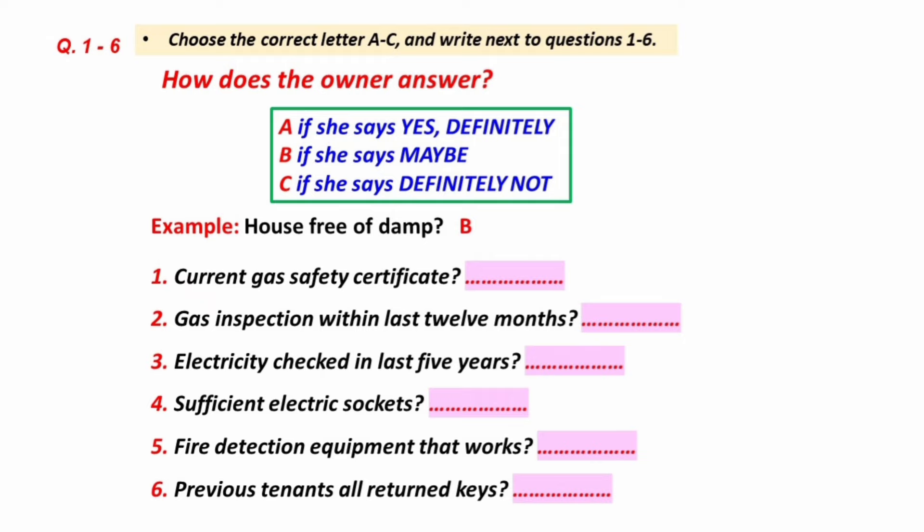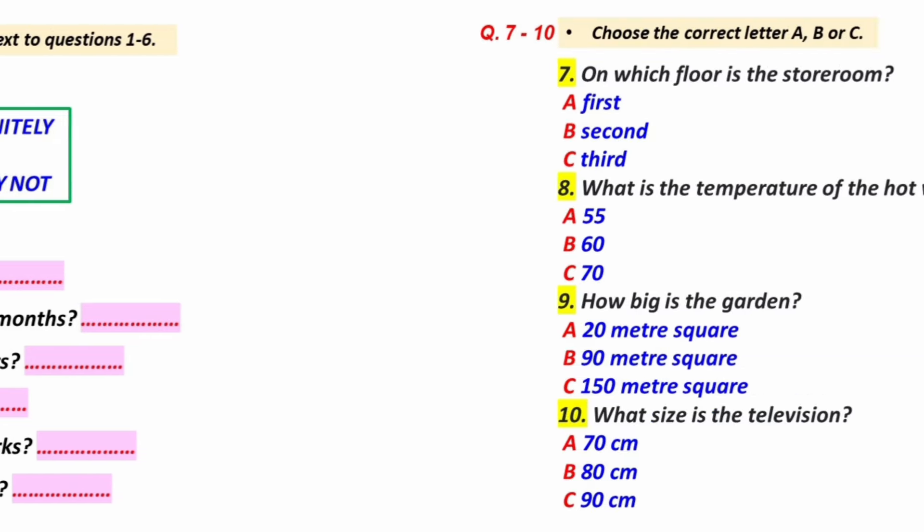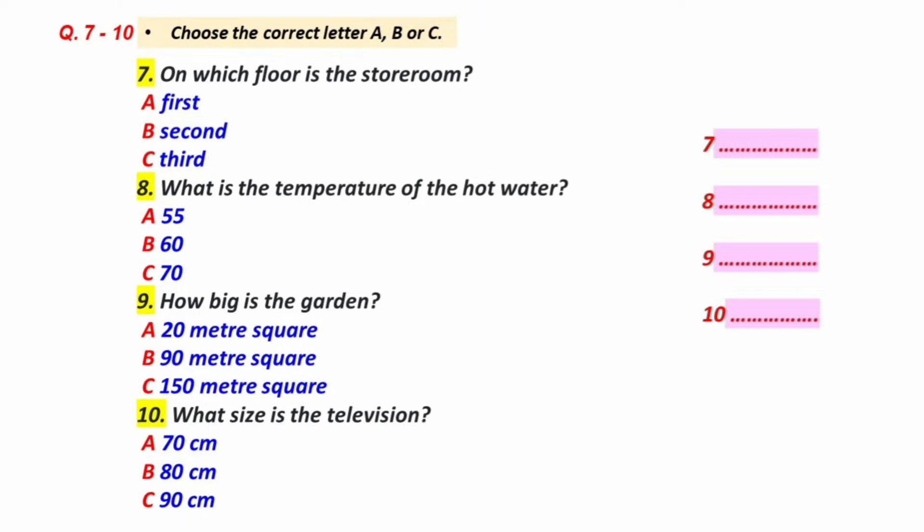Now, another safety point. Is there a smoke alarm? Yes, there's one in the kitchen. And is it in good working order? I'll have to try it out and let you know. Right. Now, you mentioned the previous tenants. Do they, or anyone else who's lived in the flat, still have keys to the door? We're very strict about that. Everyone has to hand back the keys when they leave or we don't return the deposit. And those in 3A have always done so. Thank you.